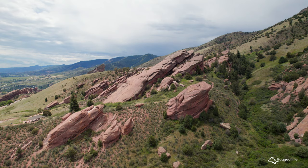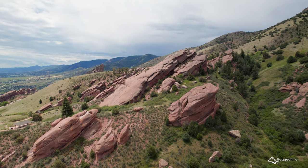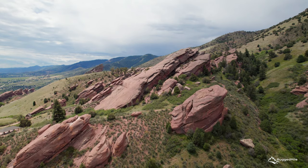Overall, we really enjoyed the trail and its easy access to the park and Denver area, and highly recommend it to anyone looking for a nice hike.